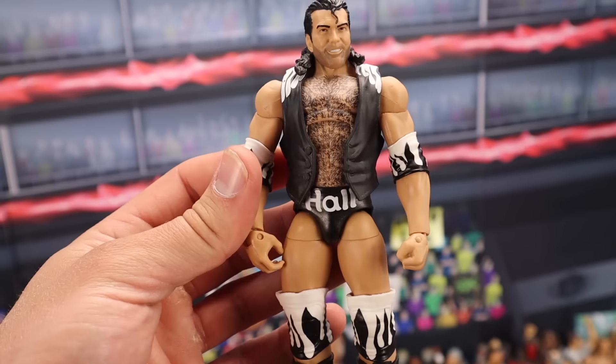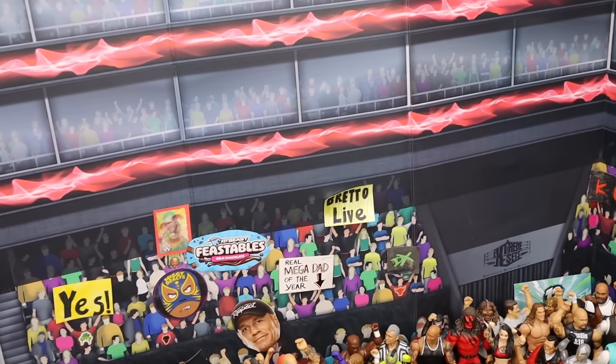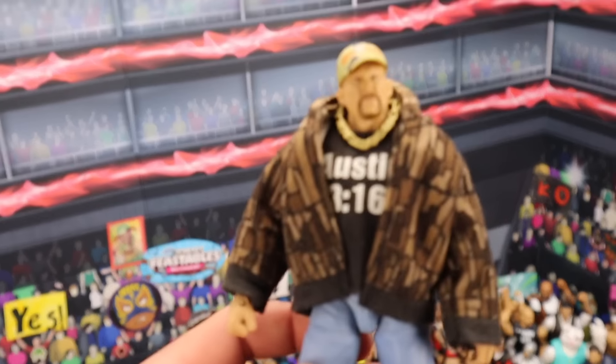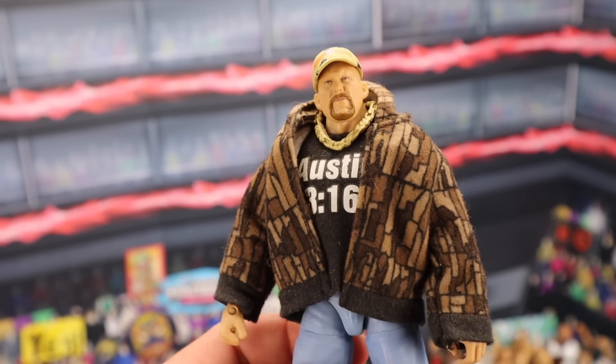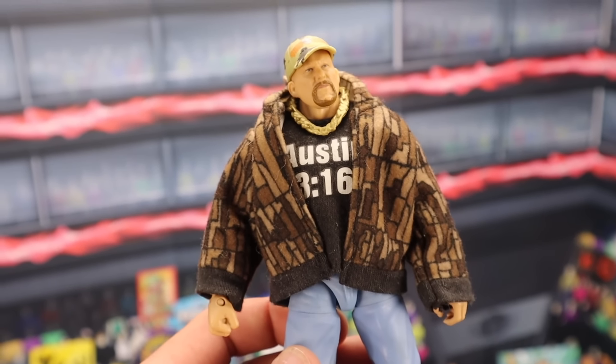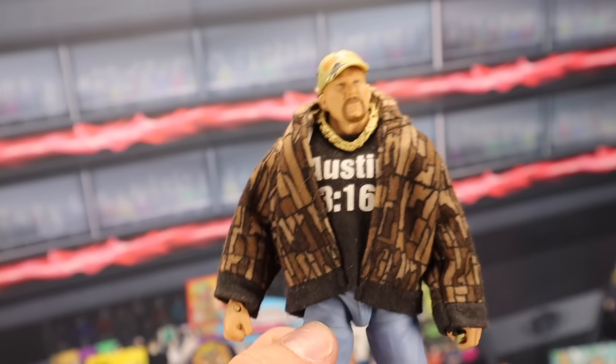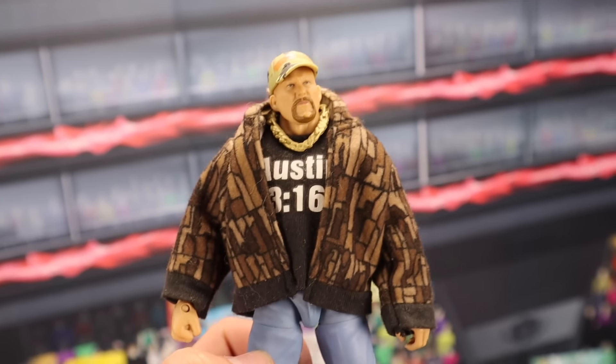WWE Ultimate Edition Logan Paul sells for $150 mint on card. If you have it out of the box, he's going to be selling for $100. I do have him with custom accessories, so that might increase the value a little bit. A figure that took a big hit recently in value — the Defining Moments Stone Cold Steve Austin — due to the new figure that was released in the Walmart Exclusive Nitro vs. Raw series, we saw a new Stone Cold very similar to this.